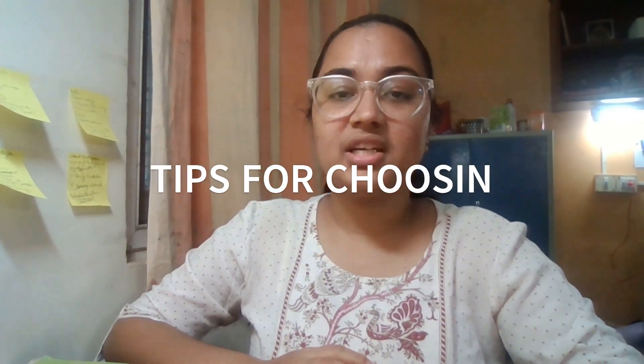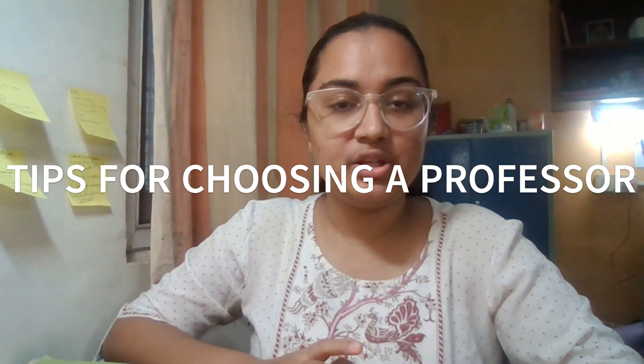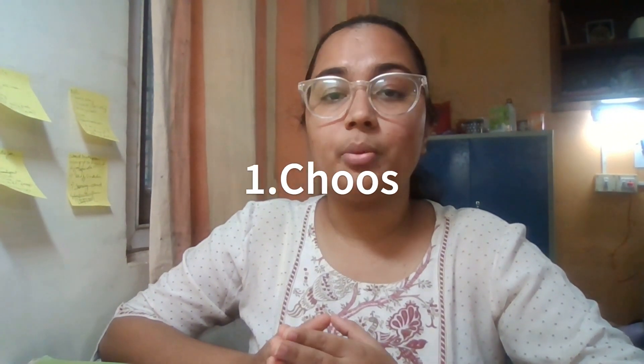Let's now discuss some tips related to finding a professor who will guide or supervise you for your research project. The first step is choosing a field of interest — this will automatically narrow down the list of professors to those working in your field. Second is choosing colleges: you can select some German universities based on either ranking, location, or graduation rates, though graduation rate is not necessary — these are just suggested filters.